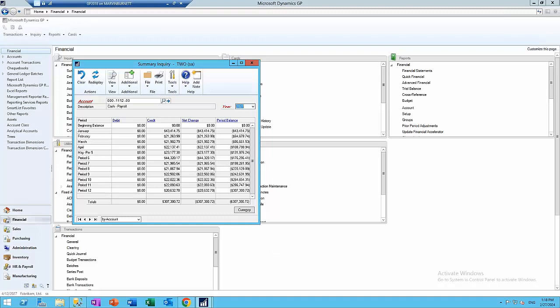The next feature is dealing with the year-end close — a relevant topic since we're in February and many of you have just gone through year-end or are preparing for it. Inside GP, under routines, you have the year-end closing function. There are scenarios where you may have to fix entries or adjustments, which means you may need to reopen the year or reverse the year-end close.